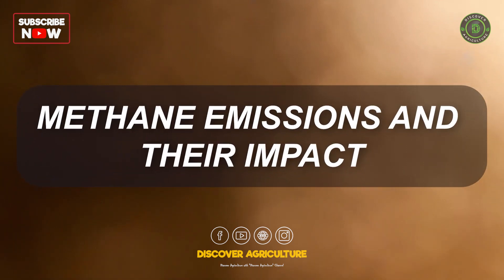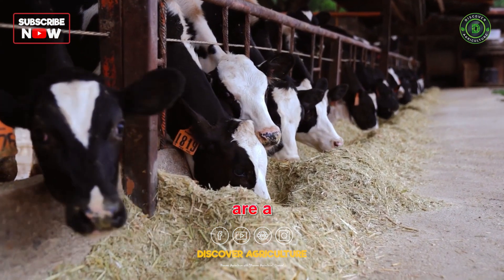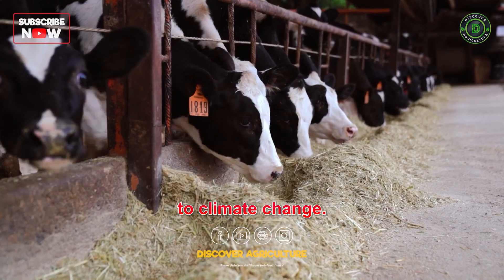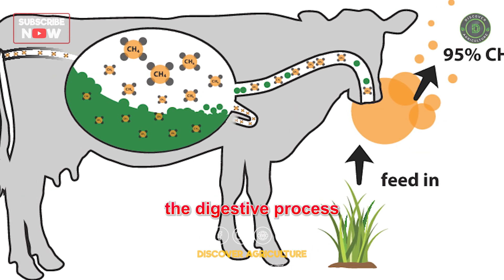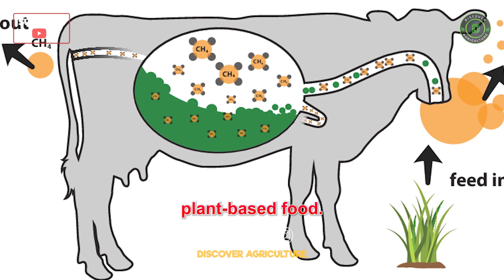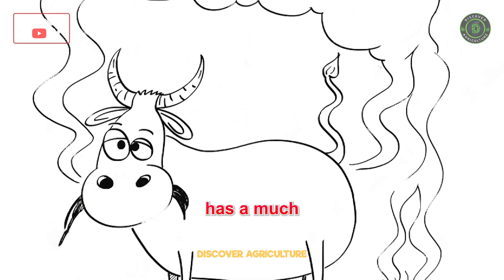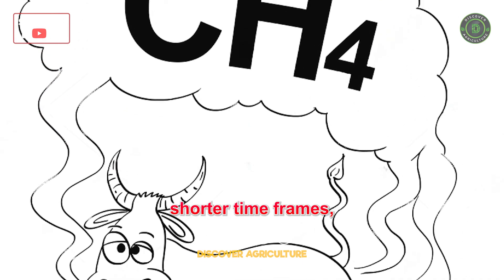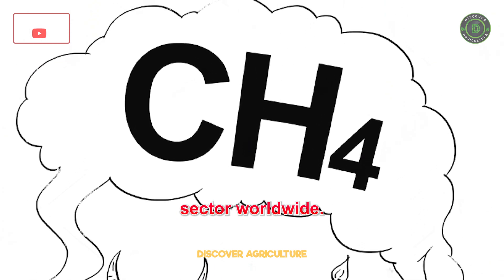Methane emissions from cows are a significant contributor to climate change. The digestive process in their stomachs produces methane as a by-product of fermenting plant-based food. This potent greenhouse gas has a much higher warming potential than carbon dioxide over shorter time frames, making it a key concern for the agricultural sector worldwide.